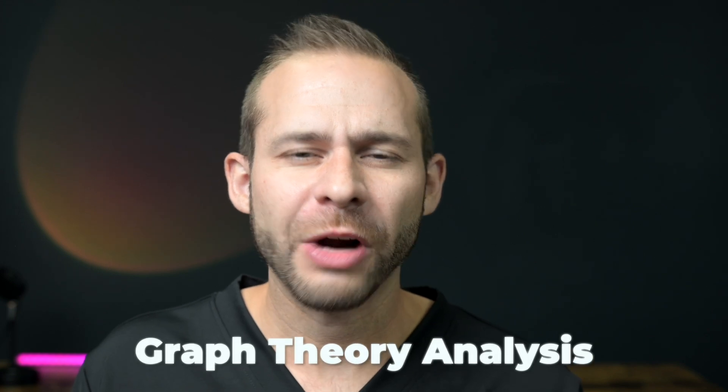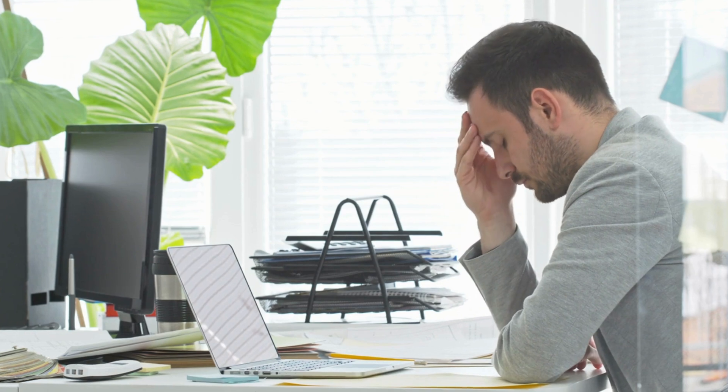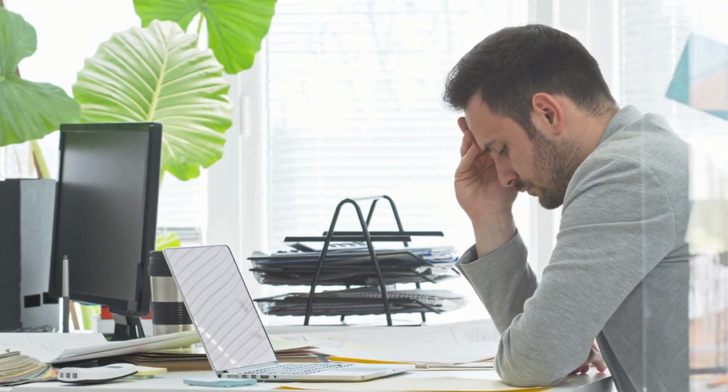They really geeked out on the science and used something called graph theory analysis to show that there was improved integration and efficiency across multiple different brain regions. So more evidence that if you struggle with things like mind wandering, mental fatigue, or getting into flow, red light could help with that.